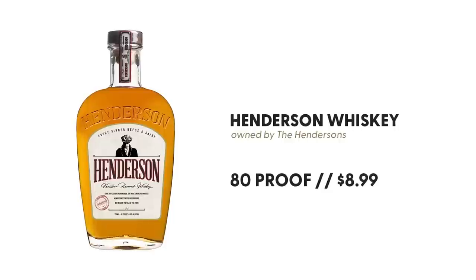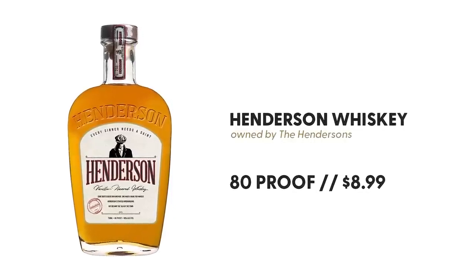And then we've got kind of the outlier. We did this strictly based on price, and this was the cheapest whiskey on the shelves. It is called Henderson Vanilla Flavored Whiskey, crafted by the Hendersons. There is no age statement. It is class 641, so it is not whiskey at all — it could be pretty much anything. It is also 80 proof and priced at $8.99 for a 750, in a glass bottle with a synthetic cork. Everyone else was screw top except for the Henderson.